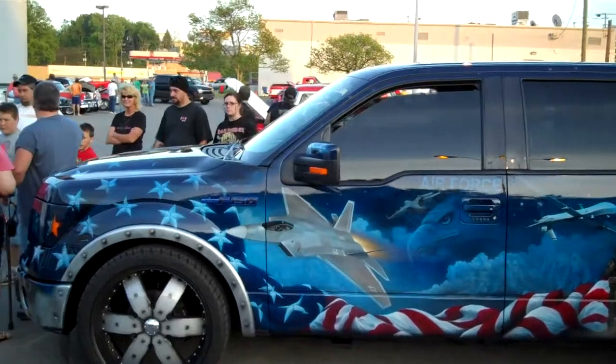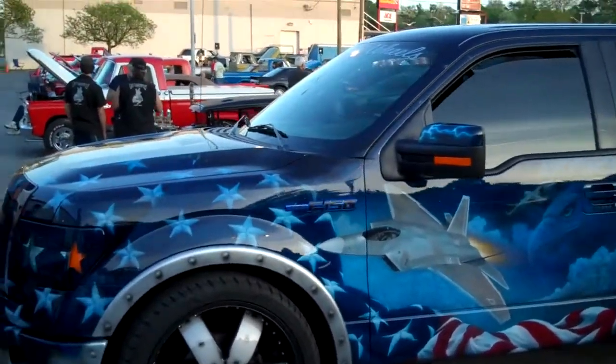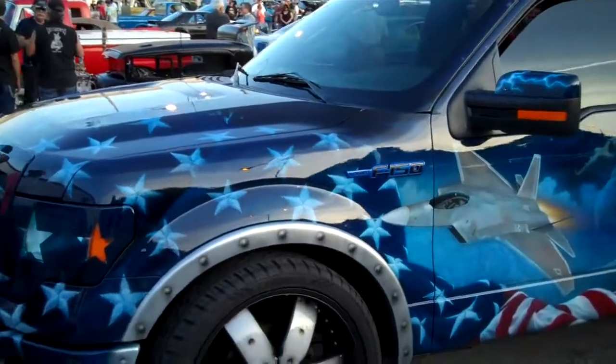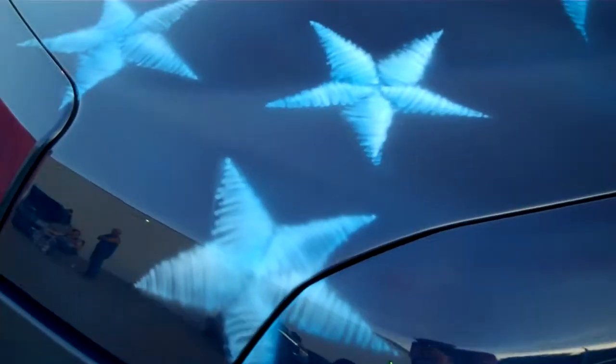We all look at this truck. I don't know who owns it, but Malibu Customs did the paintwork on it. What? It is crazy. Look at this — look at how the stars look like they're sewn.